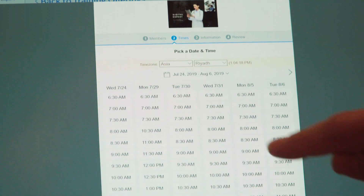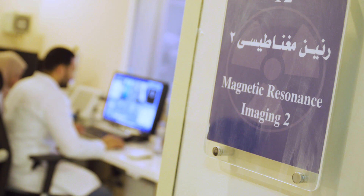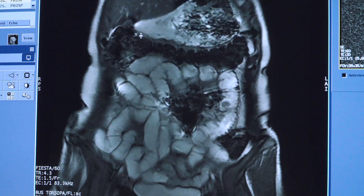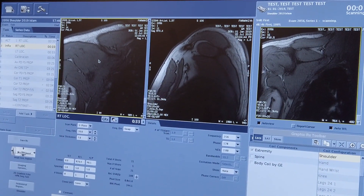All Digital Expert training sessions can be easily scheduled online from your tablet. Simply choose the trainer and select a convenient time — we can be there while you are working. The sessions are 60 minutes long and cover many topics, from the basics of equipment operation to more advanced features like the clinical application of acquisition and post-processing.